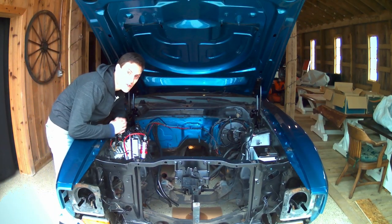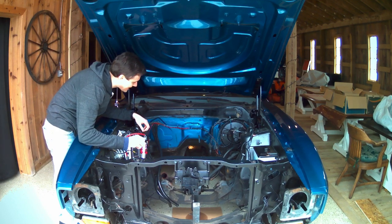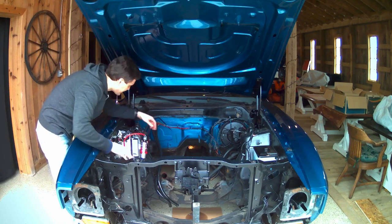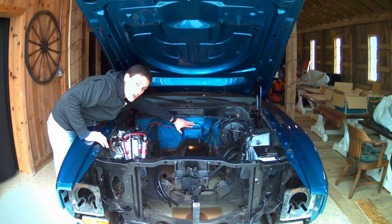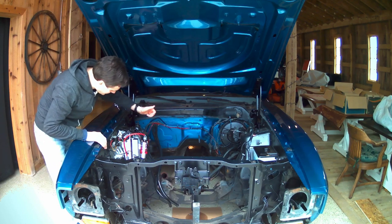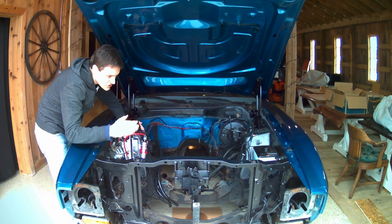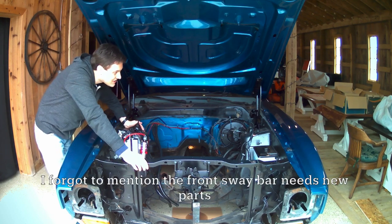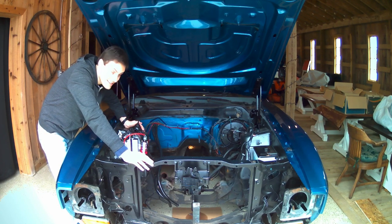As you can see, the entire engine bay is completely empty. By next month, I'll be able to have this all cleaned up and the firewall painted black like it should be — because it's a Ford and they're always painted black. I did mention the grill and all the front end stuff, and getting this car ready for engine installation. I think that's about it.